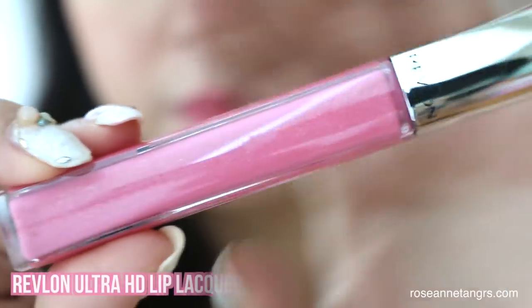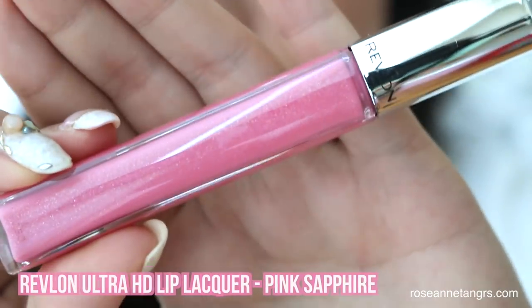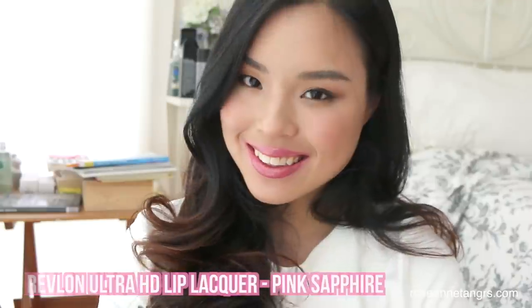The next shade I'm going to put on my lips is called Pink Sapphire. It's basically your everyday color — a beautiful ballerina pink with a silver reflex. Now if you really want to give your lips a huge pop of color and mix and match and give it a bit of dimension, what you can do is actually put the lipstick on and then layer your lip lacquer over top.